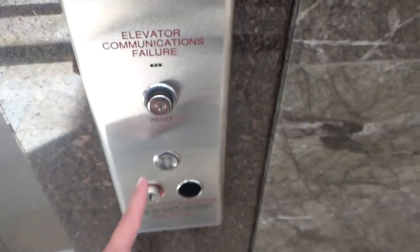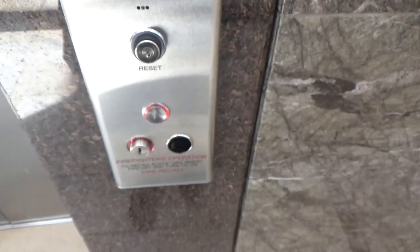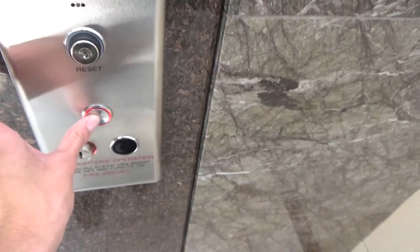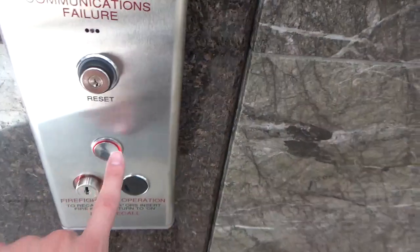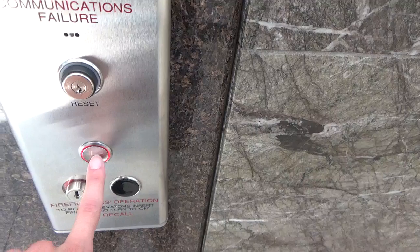Alright, this is the Glass Elevator here at Newport Center Mall in Jersey City, New Jersey. It is a Schindler with MG B.S. Funny enough, this used to be a Kone with monitors, the R buttons.